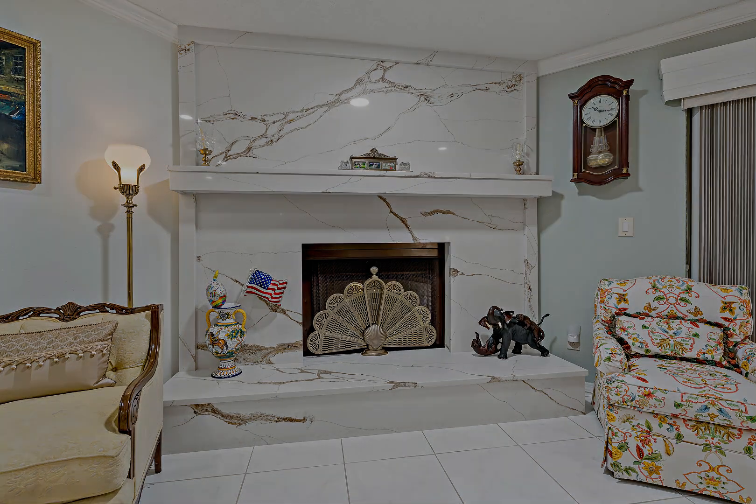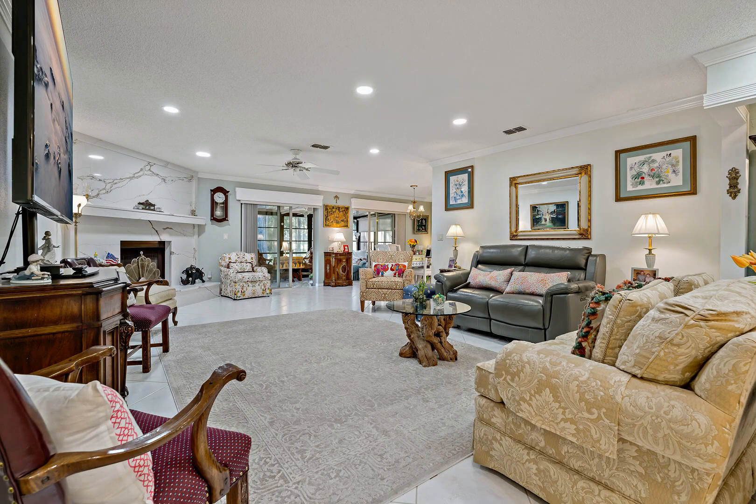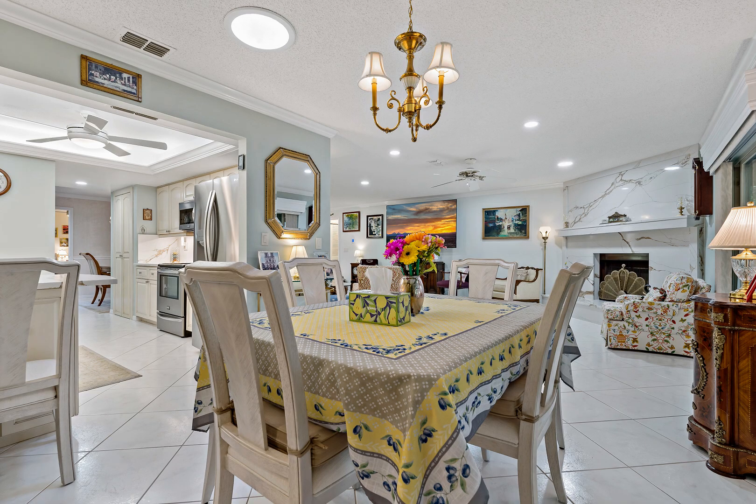Spacious bedrooms with great closet space, plenty of natural light, and both bathrooms have recently been improved with new sinks, quartz counters, backsplash, and high-rise toilets.